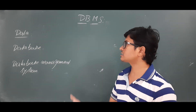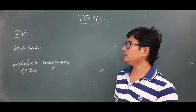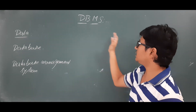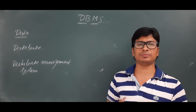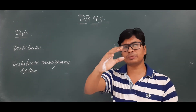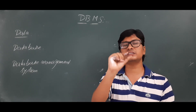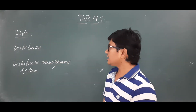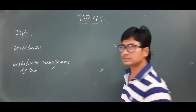A database is a collection of data, or more precisely, a collection of related data. For example, a database of students contains only student information, and a database of faculty contains only faculty information. That is why we say it is a collection of related data.